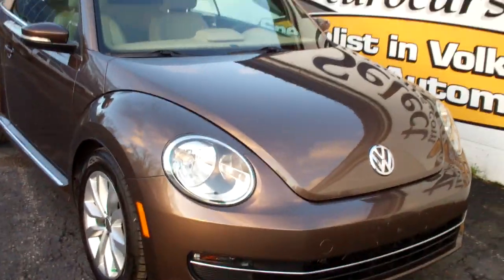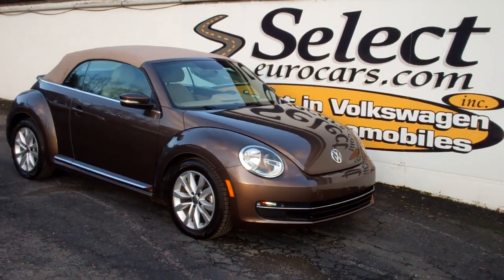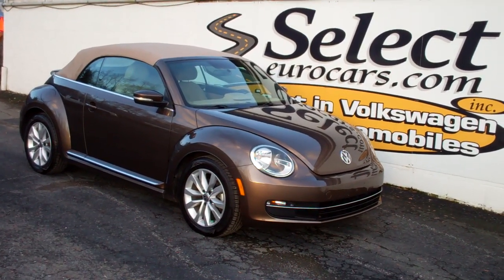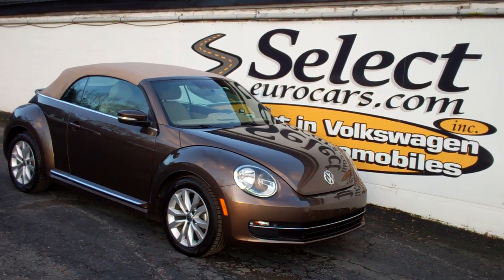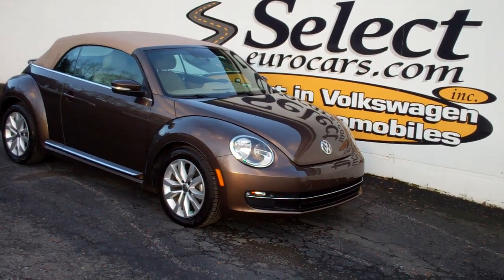This Beetle convertible TDI is sold here at Select Eurocars with our six-month, 6,000-mile warranty. We have available — and we strongly recommend — the Liberty Shield: near bumper-to-bumper exclusionary coverage, good nationwide, up to five-year additional 75,000-mile. Zero deductible here, $100 anywhere else in the country. It makes a tremendous amount of sense.